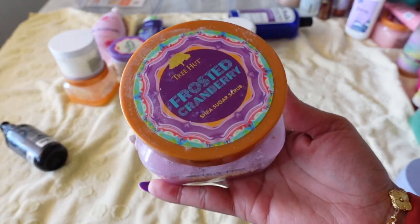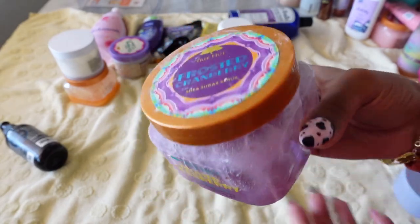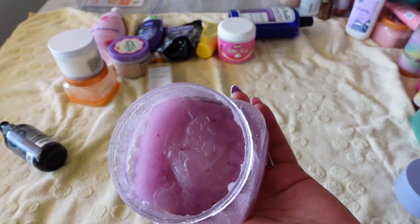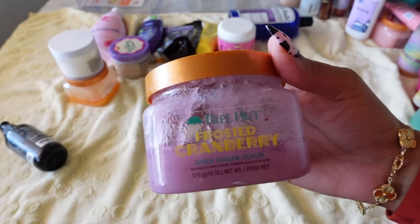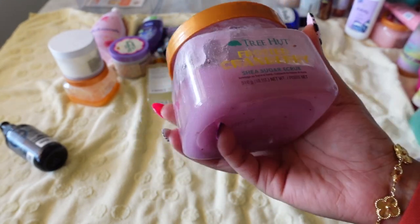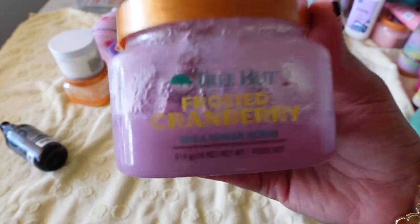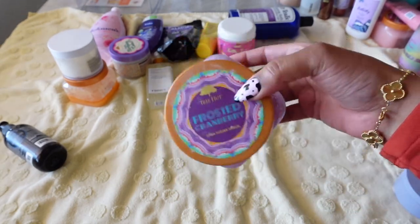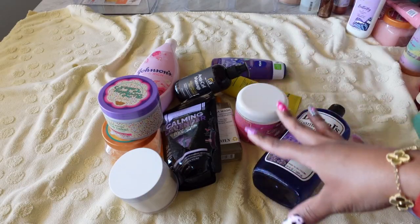Back to Tree Hut — this is their Frosted Cranberry body scrub, part of their holiday limited scents. I haven't used this in a while but smelling it now — it smells great. Tree Hut really can't do any wrong when it comes to their scrubs and other products. There's not that much left so I can use this and get rid of it quickly. Keeping it.